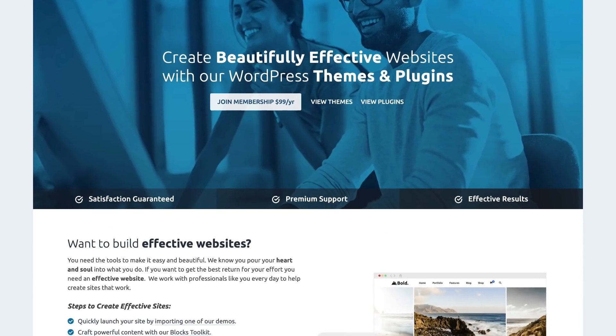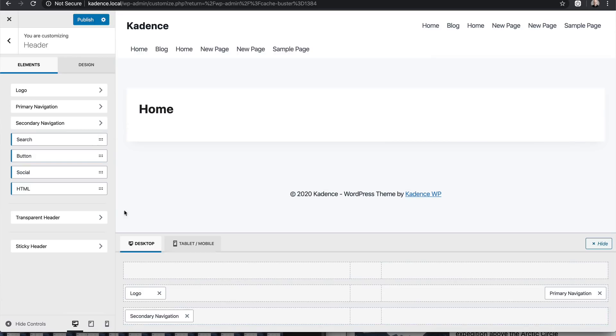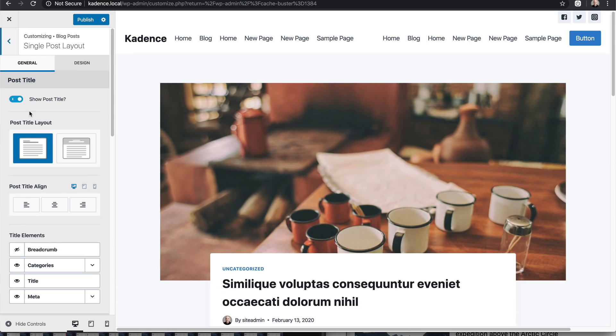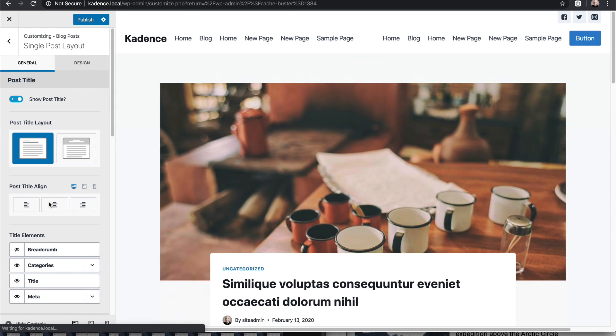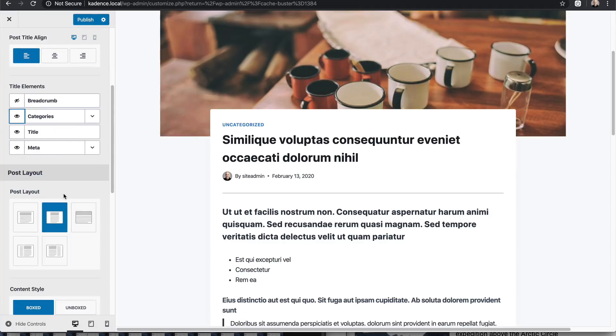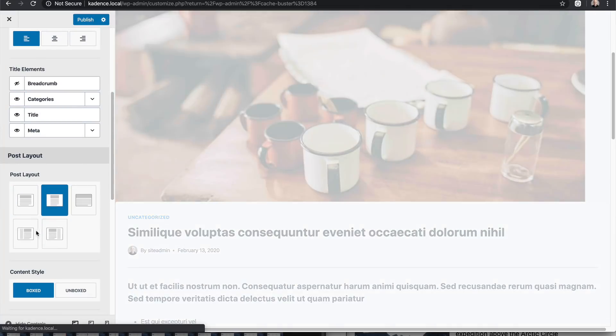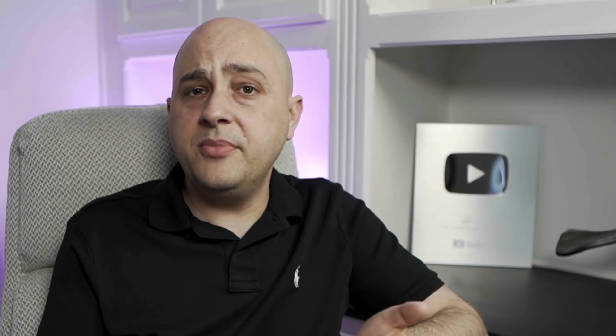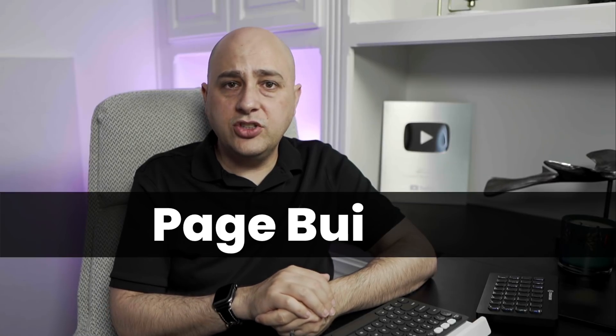I recommend going with a simple theme that has very strong options for building out the website navigation as well as styles for the blog posts. I want to suggest the Cadence WP theme because it's free, it's easy to get started, and it has the most options I've come across for a header navigation system that is ideal for affiliate marketing. The blog post designs are simple and elegant — it will effortlessly allow you to have a beautiful website.